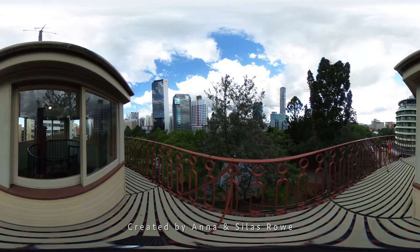Flanked by Wickham Park to the west, and King Edward Park to the east, the distinctive windmill remains an important Brisbane landmark, and an evocative symbol of Queensland's convict past.